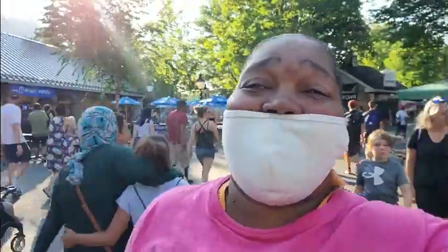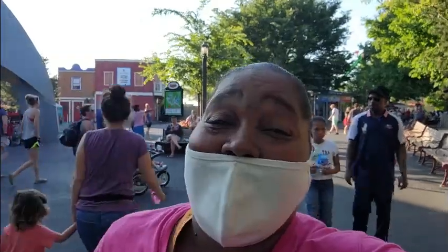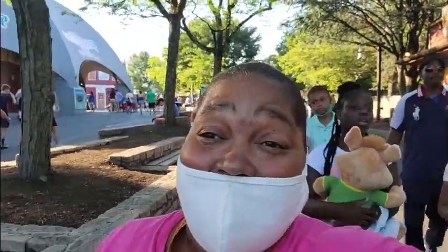Hello everybody, welcome back to our channel, welcome back to Life with Frixie. Today is a very busy, full, crowded day at the park — today is not a good day to come. It's too crowded, and when I say thousands and thousands, I mean exactly that. Today there is a concert in the park, the artist is Thomas Rhett, and all parking lots are full — even the grass — both at the Giant Center and Hershey Park. There is no way you're getting a parking spot today.